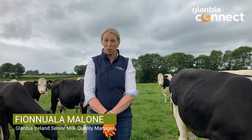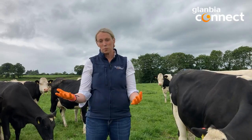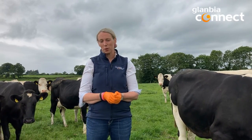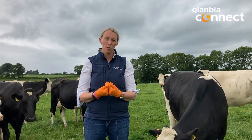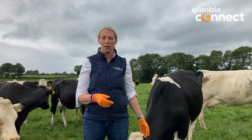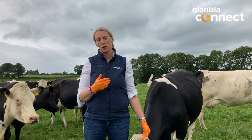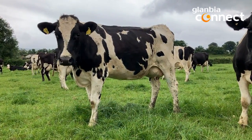Hi, I'm Fionnuala Malone from the milk quality team and today we're actually going to talk about Thermodurics. The reason that we're in a paddock talking about Thermodurics is that this is actually where they start. A lot of the time we're thinking about how to get rid of the Thermoduric build-up in the parlour, but actually it's when we're bringing in the cows and how their teats are that influences where the Thermodurics start from.